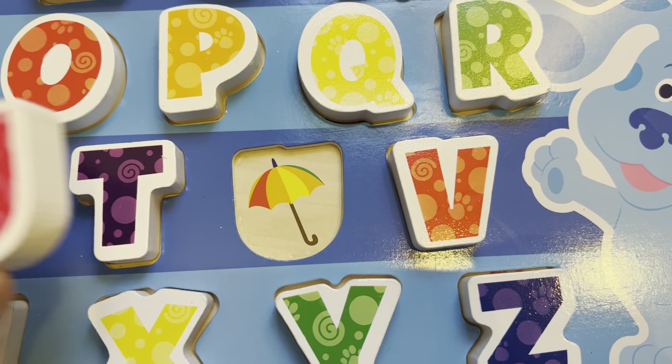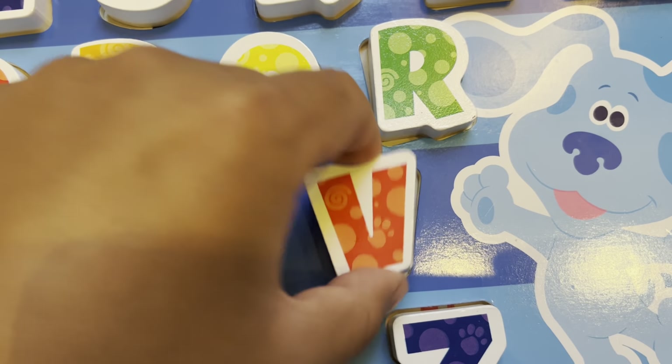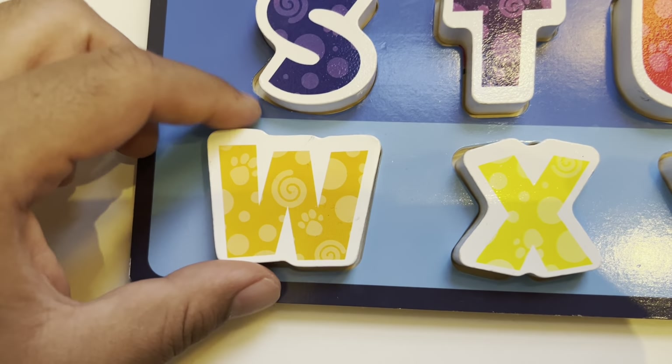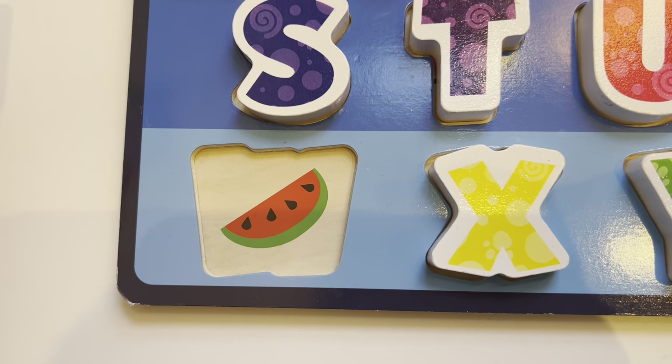U is for u-u-umbrella. V is for v-v-vase. W is for w-w-watermelon.